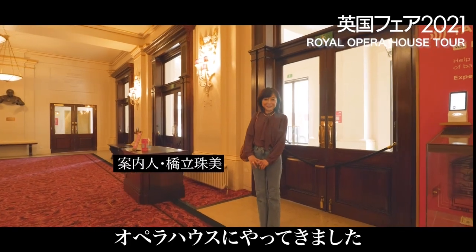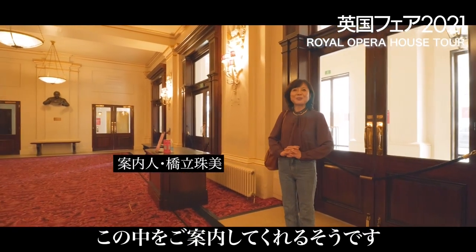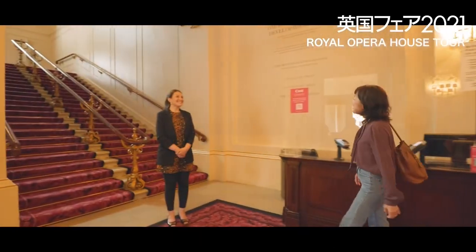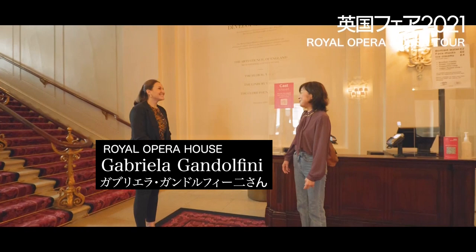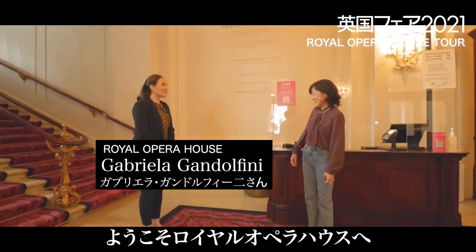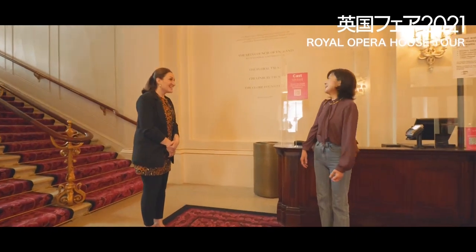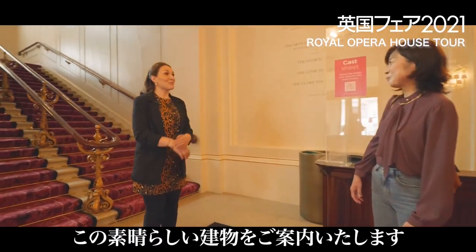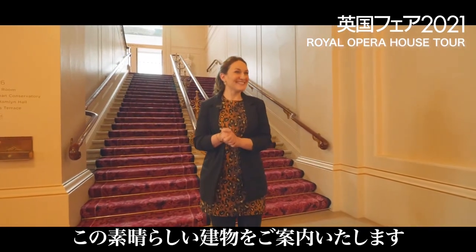I'm here at London's Opera House, and today the people of the Opera House will introduce me to you. Hello, how are you? Hello, Jimmy. Nice to meet you. I'm Gabriela. Nice to meet you. I'm Jimmy. Welcome to the Royal Opera House. I'm very excited to have you. Thank you very much. Thank you for coming. I'm going to take you on a tour of our amazing building today. So please follow me.